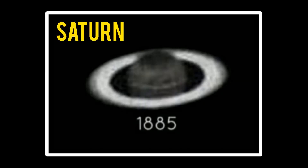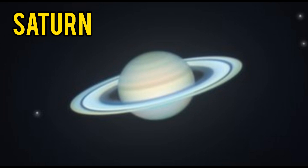This is Saturn in 1885. This is Saturn now.